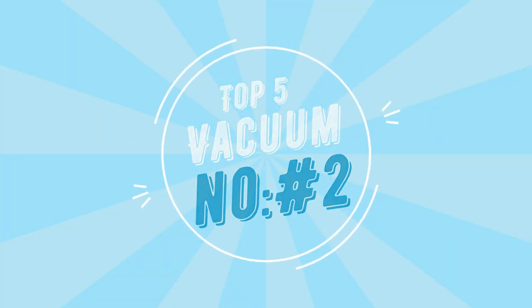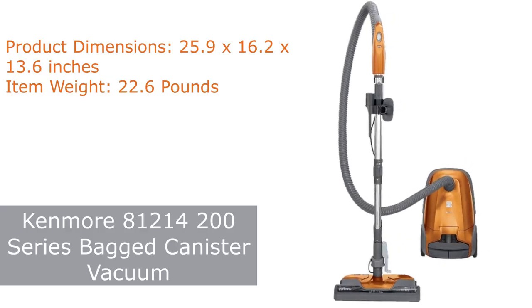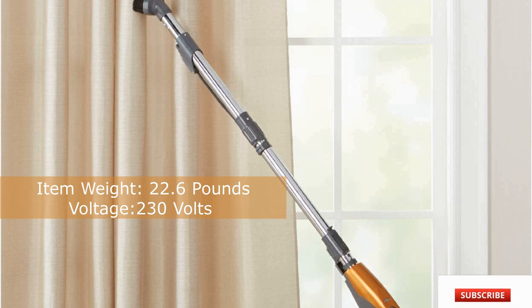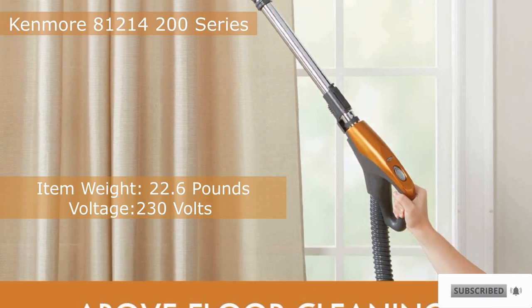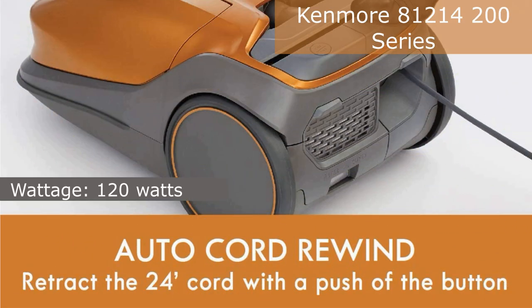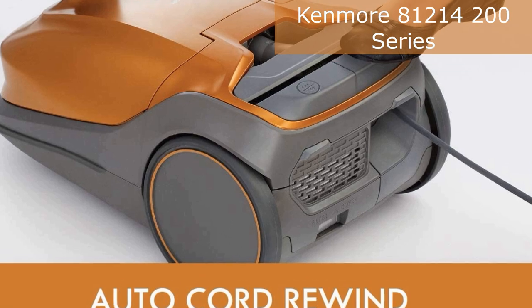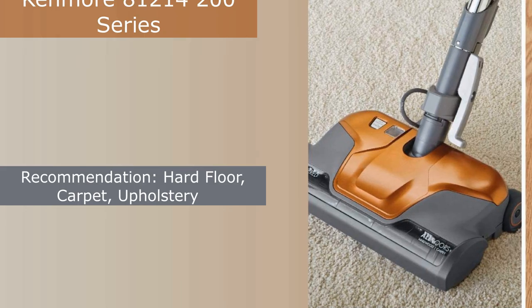Number 2. The Hoover Wind Tunnel 2-Hole House Rewind Bagless Upright Vacuum Cleaner is designed to clean all areas and surfaces of your entire home, den, kitchen, car, or garage quickly and efficiently. The enhanced HEPA filter system traps 99.97% of debris, trapping dander and dust inside the vacuum and reducing allergy-induced pollutants in the room.